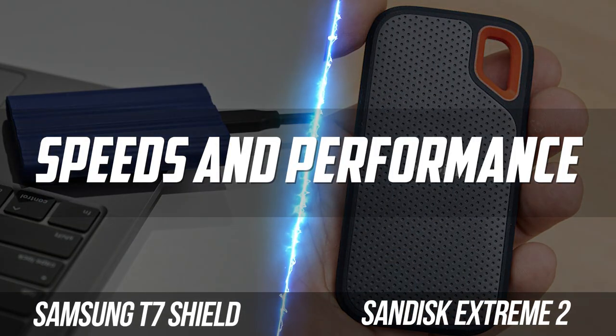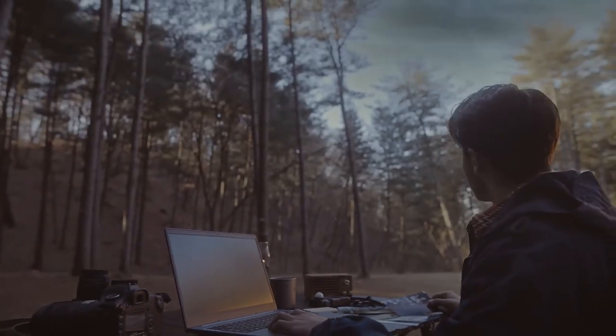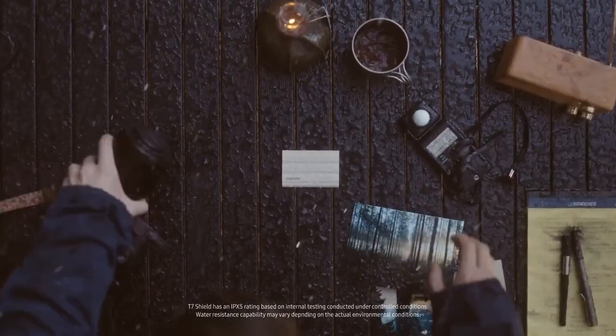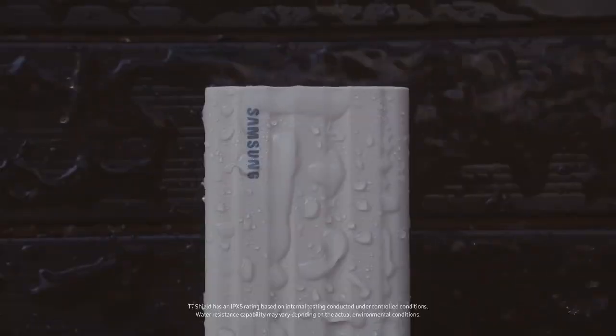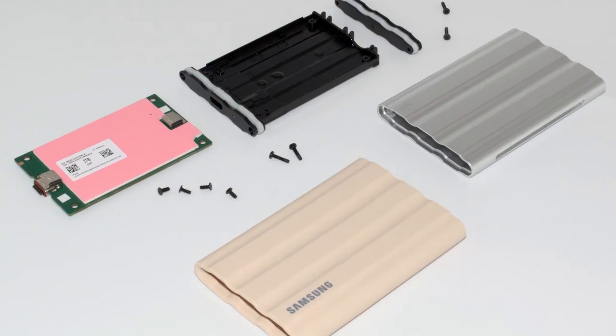Last but not least, we're going to talk about the data transfer speeds and performance of these portable SSDs. The Samsung T7 Shield allows you to transfer massive files in seconds, with its second-generation USB 3.2 and PCIe NVMe connectivity achieving sequential read and write speeds of up to 1,050 and 1,000 megabits per second, respectively. For media professionals, you'll be able to edit directly from the portable SSD. The high-tech rubber exterior with dynamic thermal guard helps maintain steady performance for giant projects, so this portable editing won't take a toll on the drive in the long term.